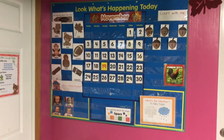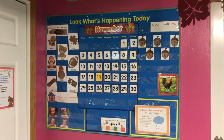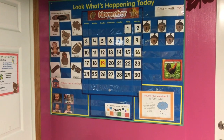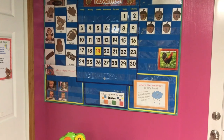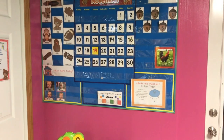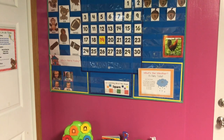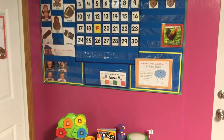Here is our calendar board for the month. We are learning about color brown, counting to five, and our shape is square. I always put up our weather posters and highlight what the weather was today — so today was raining. This morning we sang our rainy song and put up our rainy poster.